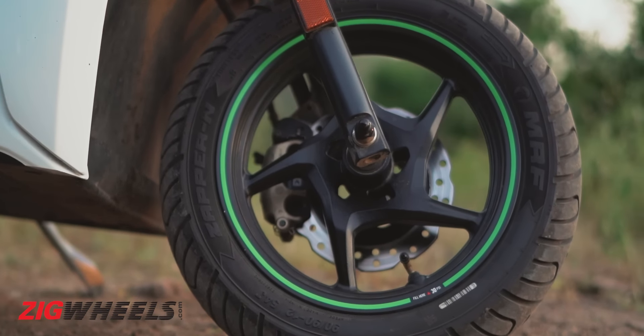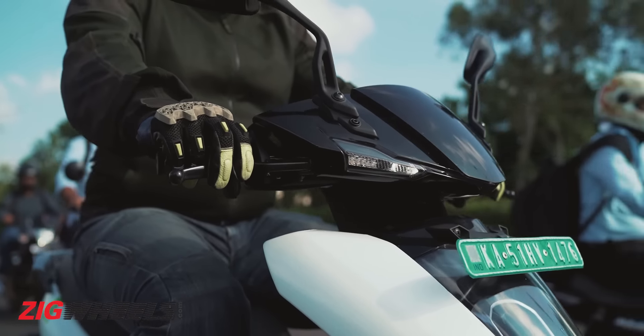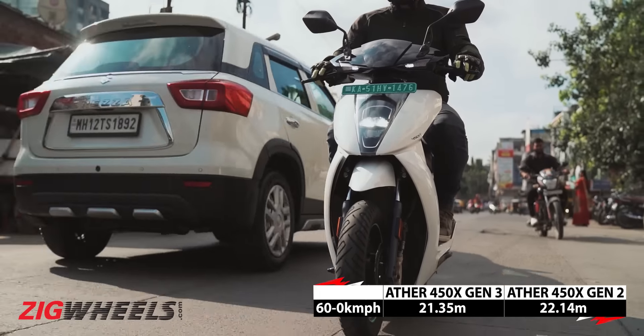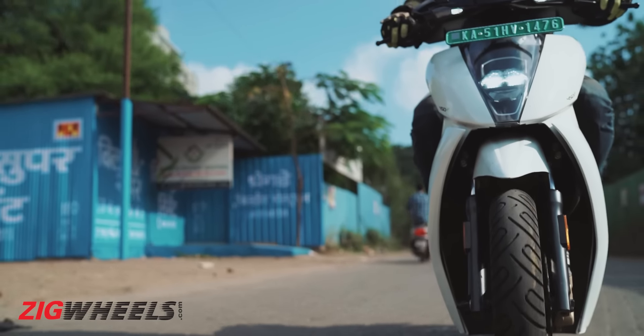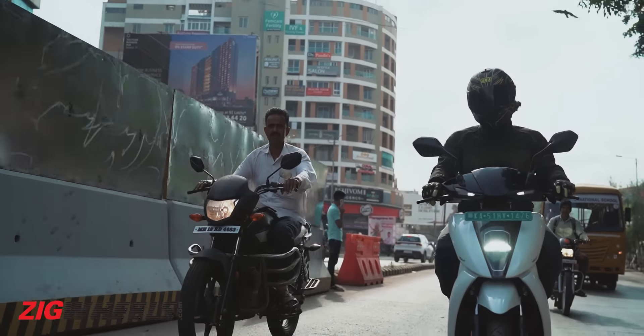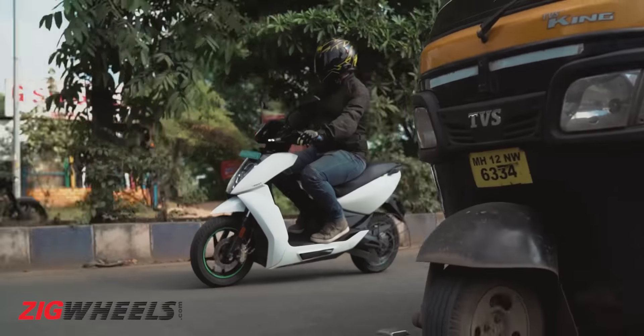Another major benefit of these new tyres is the improvement in braking performance. The added traction allows you to go harder at the levers without fearing the front locking up and washing away. The rear still does squeal a bit and side-step if you force it, but the overall feel is more promising and confidence-inspiring. As a result, it does stop a bit shorter from 60 kmph.